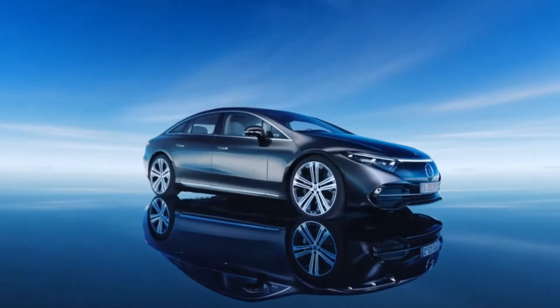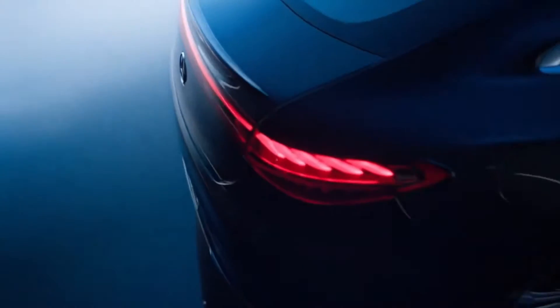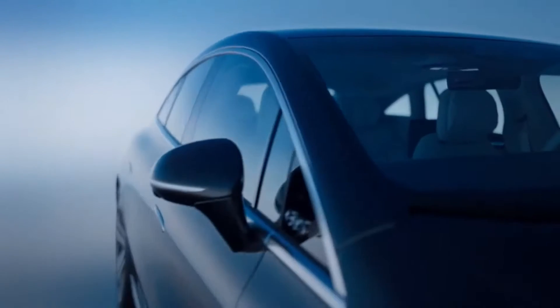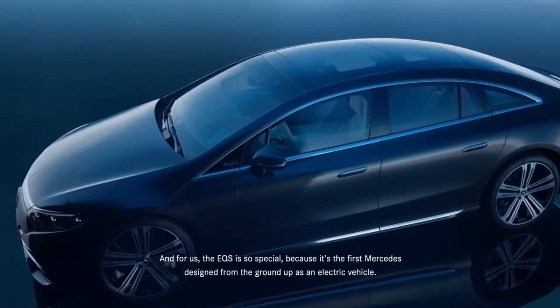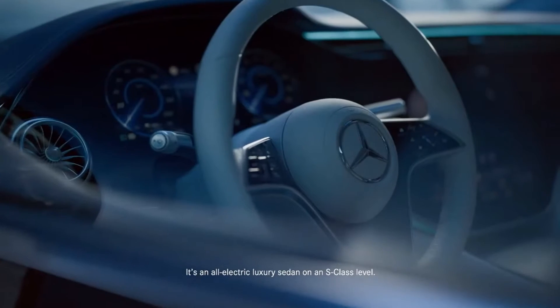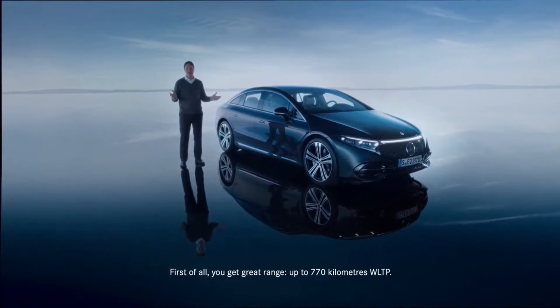The 580 4Matic comes with a motor on the front axle as well and features the automaker's 4Matic all-wheel drive system. It makes 516 horsepower and 611 pound-feet of torque combined — enough for the EQS to gallop from 0 to 60 in 4.1 seconds. This is one of the fastest luxury electric vehicles in the world. The top speed is the same as the EQS 450 Plus, which is 130 miles per hour. The EQS also features rear-wheel steering as standard with an angle of 4.5 degrees, with an optional upgrade to a 10-degree angle with a tighter turn radius, available via over-the-air updates.